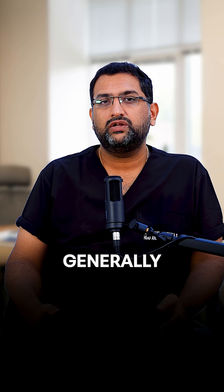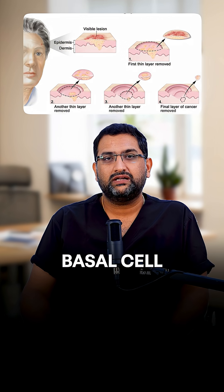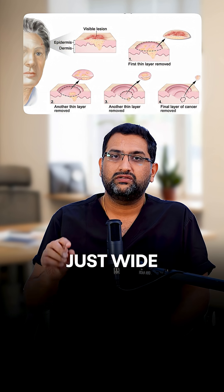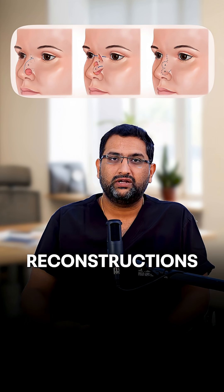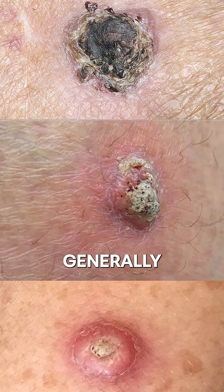Skin cancers are generally of three types: basal cell carcinoma, squamous cell carcinoma, and melanoma. Basal cell carcinoma is locally aggressive — it doesn't spread much elsewhere in the body, and it requires just wide excisions with minimal margins and local flap reconstructions for better cosmetic outcomes.